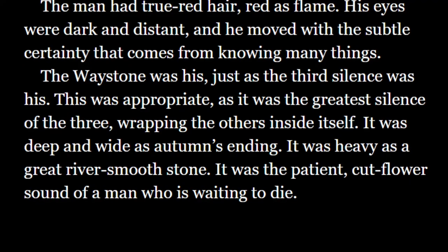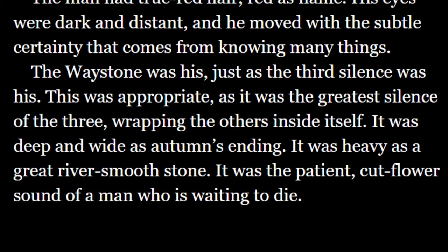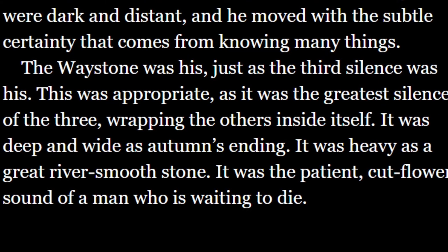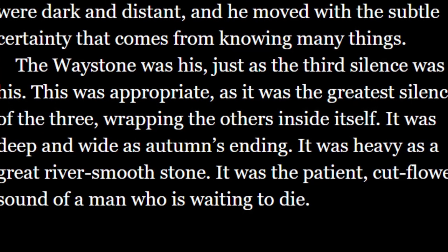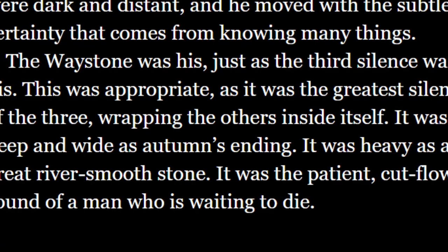The next passage: "The Waystone was his, just as the third silence was his. This was appropriate, as it was the greatest silence of the three, wrapping the others inside itself. It was deep and wide as autumn's ending. It was heavy as a great river-smooth stone. It was the patient, cut-flower sound of a man who was waiting to die." It's with this final bit that the nail is driven home — closing the page with the slightest resolve, but refusing to give the reader any real satisfaction, and driving it through the heart with the last line: the sound of a man waiting to die.